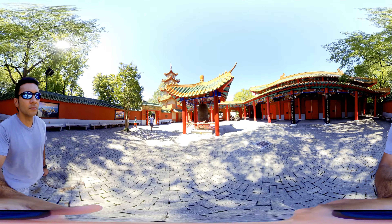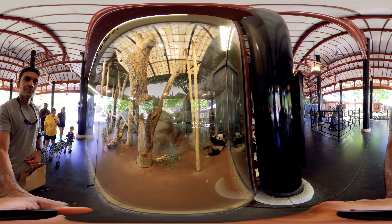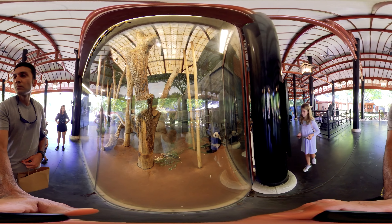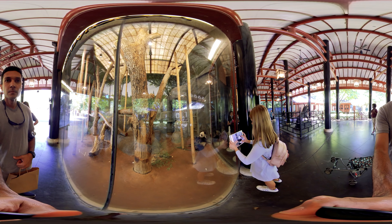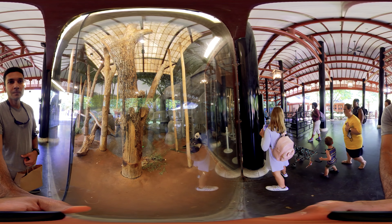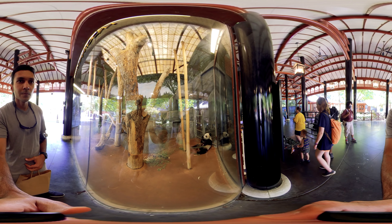Now let's learn about the cute-looking pandas. Their eyes are different from normal bears and they have great camouflage for their environment. The giant panda's distinct black and white markings have two functions: camouflage and communication. Most of the panda's face, neck, belly, and rump are white to help it hide in snowy habitats, while the arms and legs are black, helping it hide in the shade.